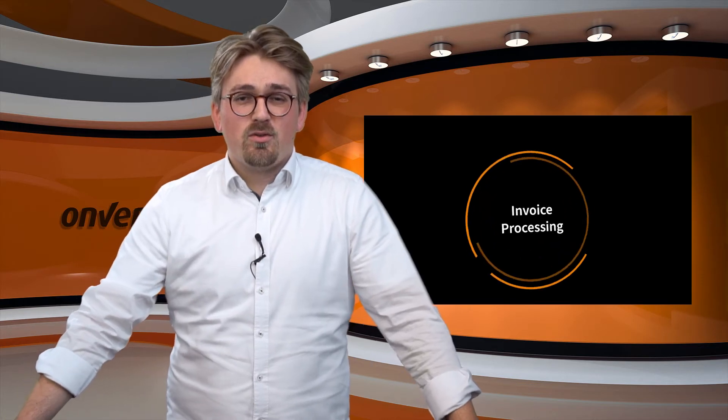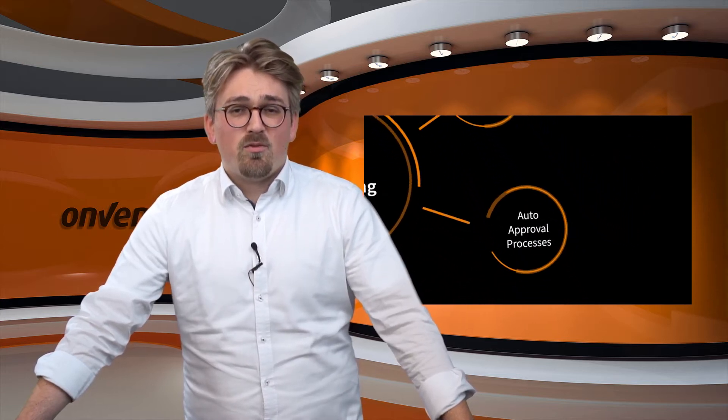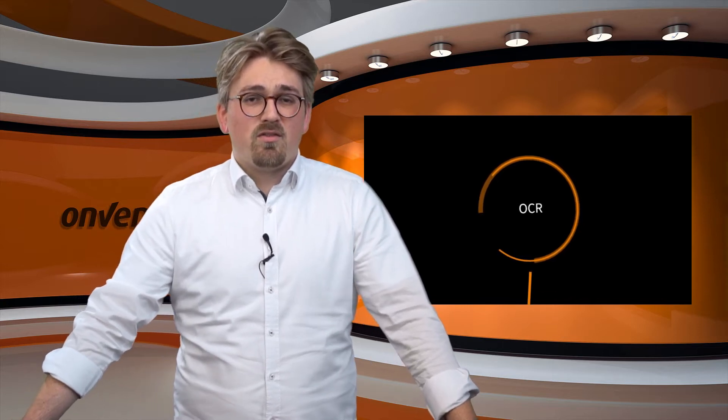Do not just combine the steps from Procure2Receiving — take the next level by implementing the holistic Procure2Pay process with Onventis. With our invoice processing solution you automatically capture invoices, find the appropriate purchase order reference for the invoice, and benefit from fully automated invoice approval processes. With our OCR as a service, your paper and PDF invoices are read and digitally captured at header and item level. Scanning invoice data with optical character recognition — OCR — is the first stage of robotic accounting, a technology that recognizes characters in a scanned file or PDF document and automatically converts them into data.